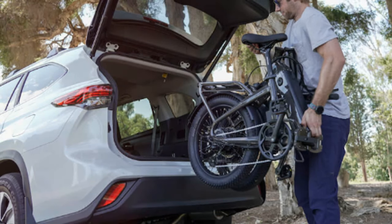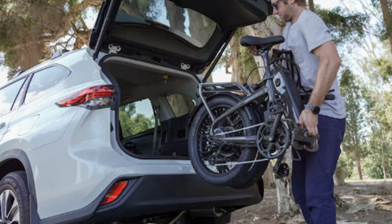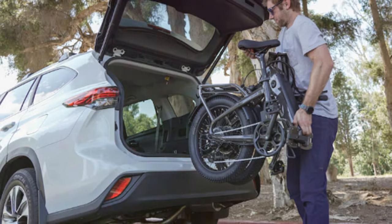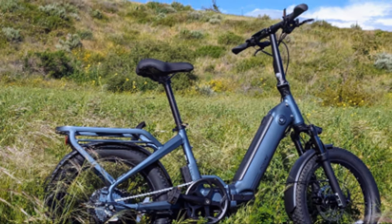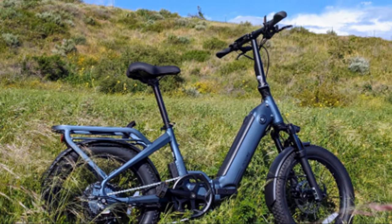The Ride1Up Portola comes in at under one thousand dollars, making it one of the most affordable folding e-bikes on the market. That's an incredible value for a bike that offers this level of performance, features, and convenience, truly standing out in the crowded e-bike market.